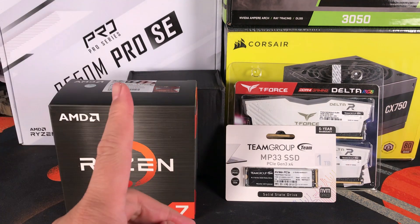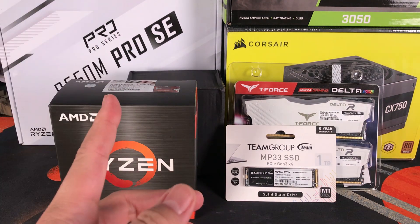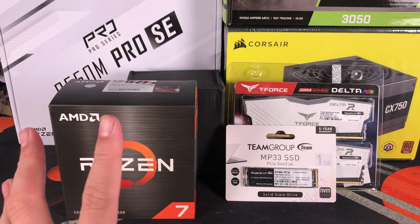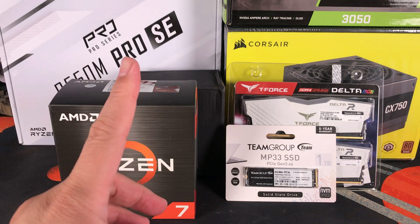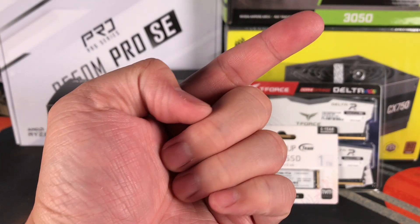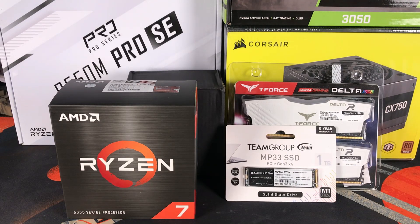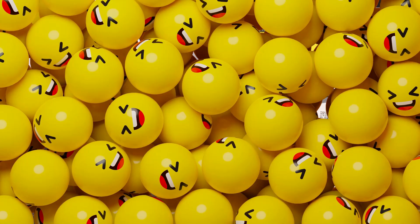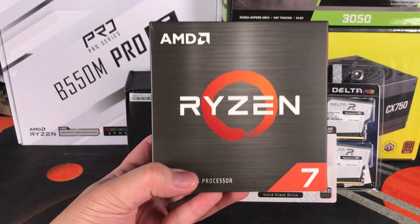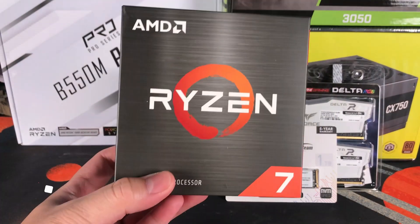This will not be a step-by-step guide, but we have already made a step-by-step guide video for our channel. If you'd like to check that out, click the link right here or in our video description. So let's go and start building our desktop PC.